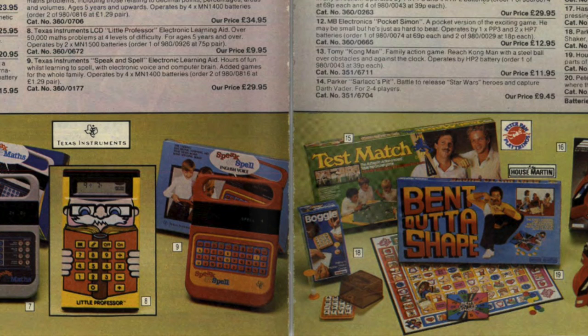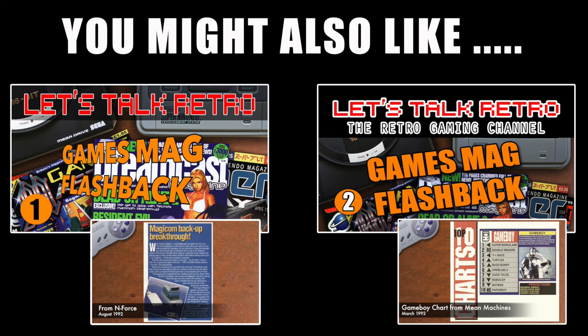So I think that's about it for the 1983 copy of the Argos catalogue. Why don't you join us soon when hopefully we'll be going through 1984? If you do want to see another year of the Argos catalogue, please make sure you leave a comment. If you've enjoyed this video, you might also like to check out our GamesMag flashback videos, where we relive some gaming memories by taking a look through some old gaming magazines.